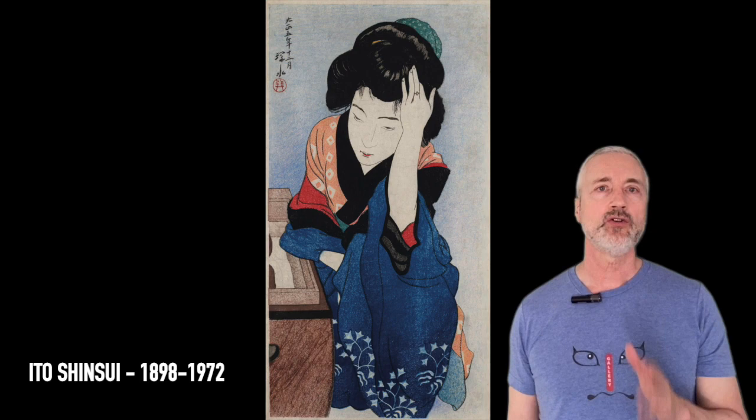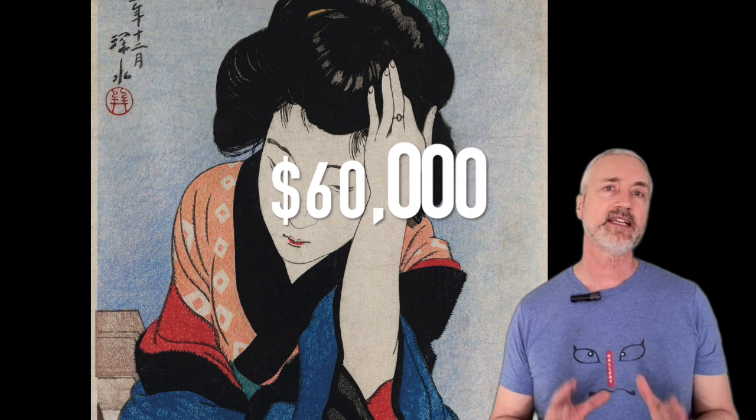Our next artist is Ito Shinsui. This is Yuujo, a courtesan. Shinsui is one of the great names of the Shin Hanga art movement, and he was forced to drop out of elementary school in the third grade and become a live-in apprentice at a printing shop. This print sold for $60,000 in 2021. I really like her natural pose, facing us with her head tilted forward — she looks tired or deep in thought.